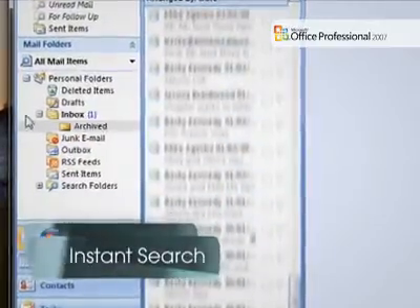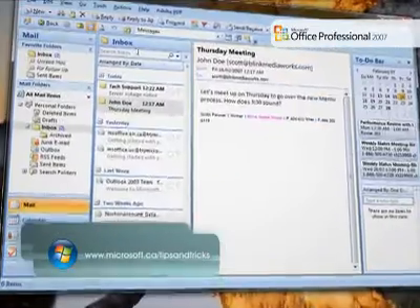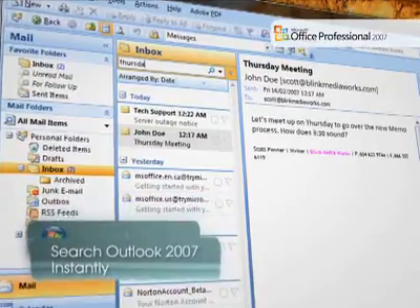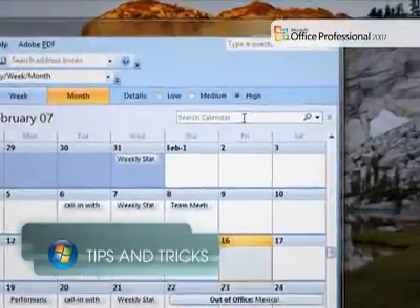The new Instant Search feature in Microsoft Office Outlook 2007 allows you to find the information you need instantly. As part of the Windows desktop search technology in Windows Vista, Instant Search allows you to quickly find the information you need within your email messages, contacts, tasks and appointments.